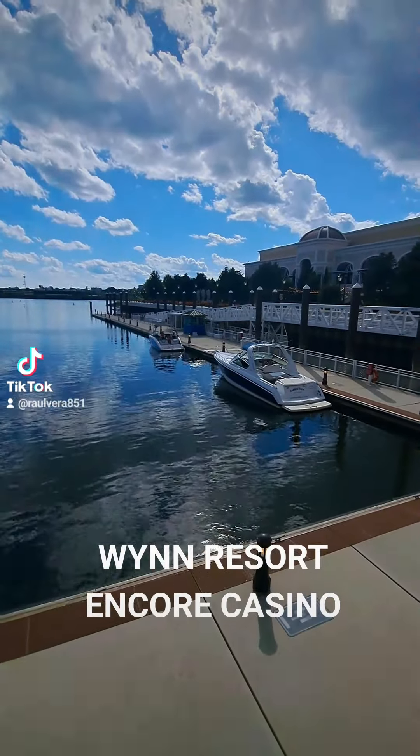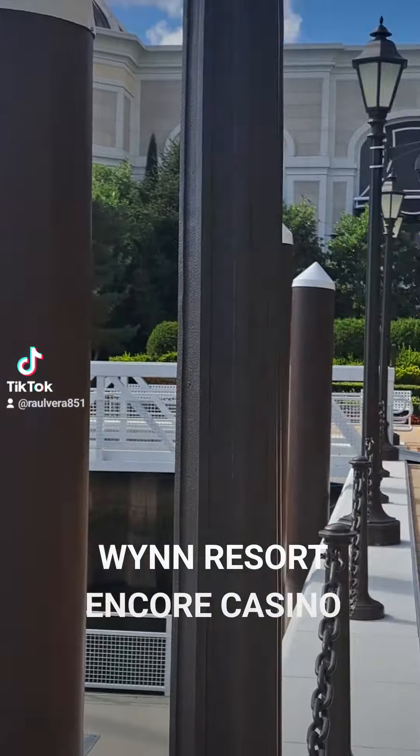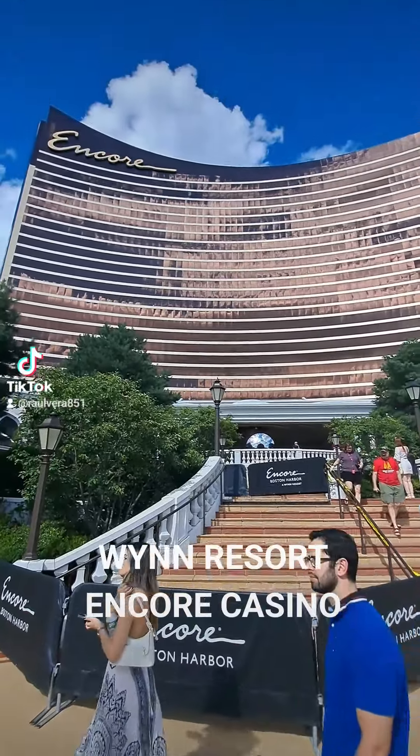I just wanted to share it with you guys. And this is the casino right here. You can come in by boat. You can come in by helicopter. You can come any way. But this is it — this is Encore right here.